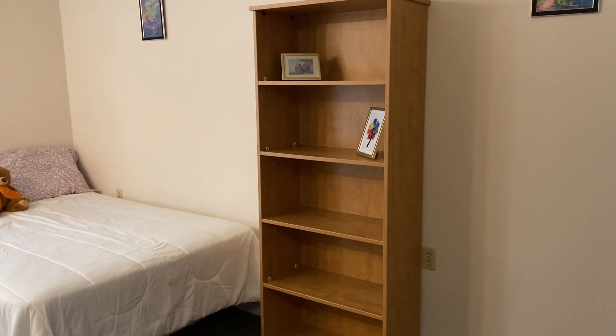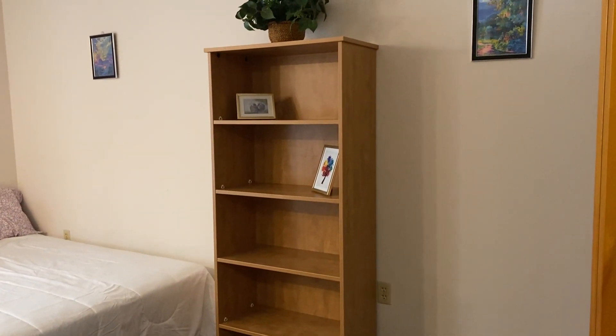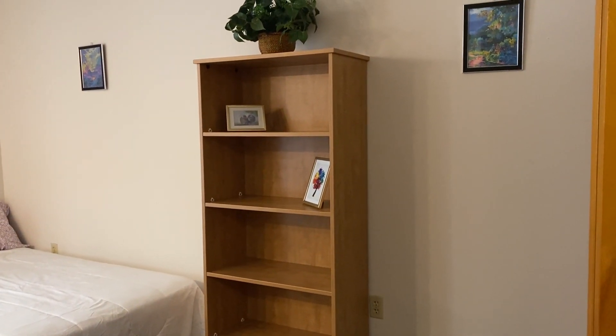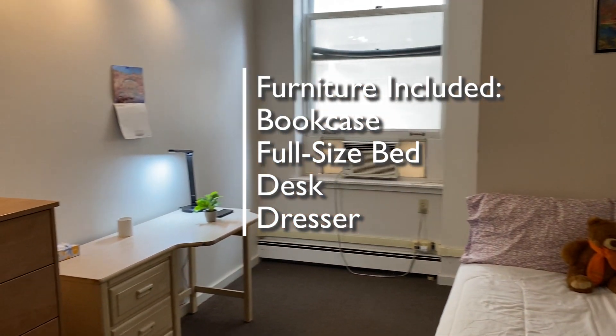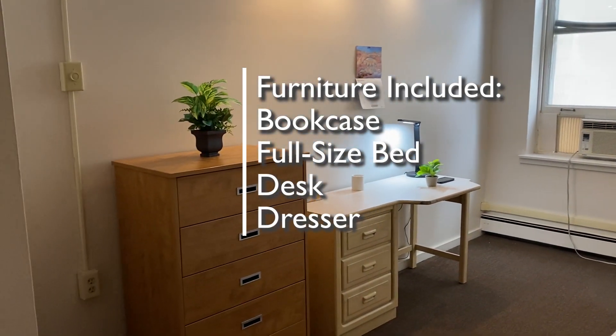On into the living area you'll see four pieces of furniture: a bookcase, a full-size bed, a desk, and a dresser.